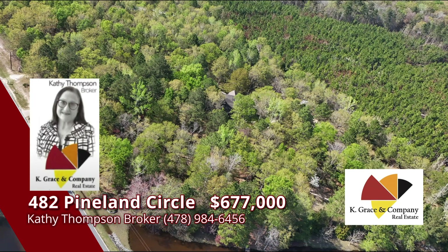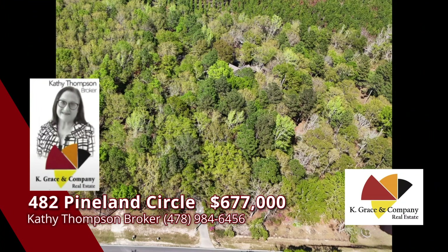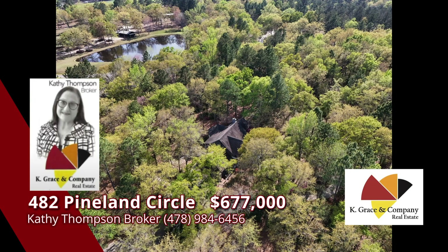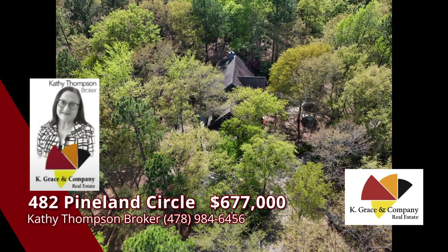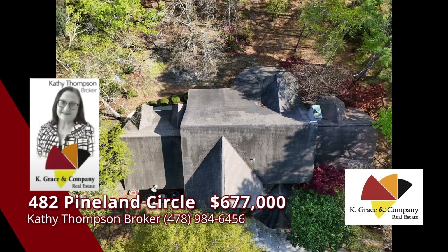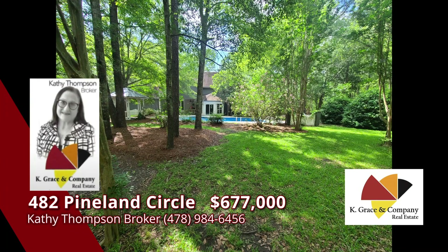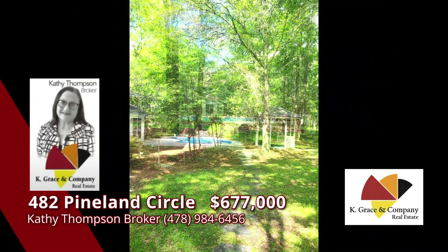That's right — it's a builder's home and nothing was left undone. Bedrooms with beautiful views of the property and plenty of well-planned closet space and great room design. Outside, you'll find a pole barn, a portico for parking, and a beautiful fenced pool area. Don't miss this great opportunity. Call Kathy Thompson for more information and your appointment to see this spectacular home.